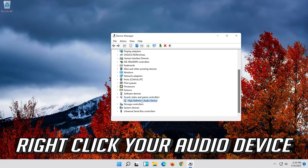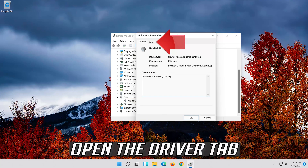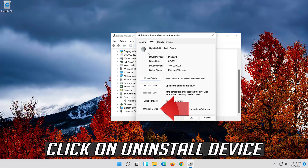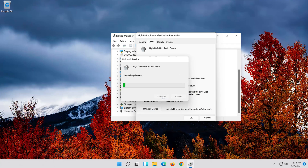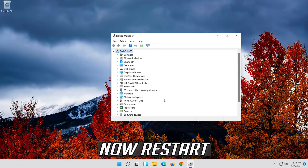Right-click your audio device and click on Properties. Open the Driver tab and click on Uninstall Device. Press Uninstall, then restart your computer.